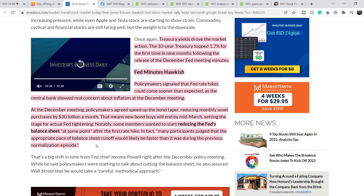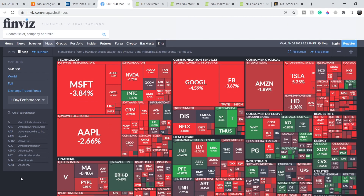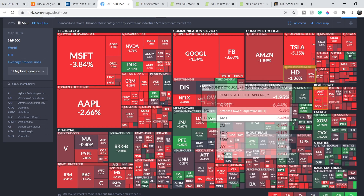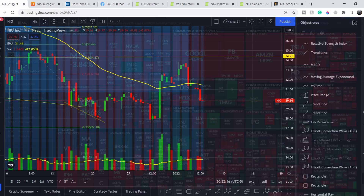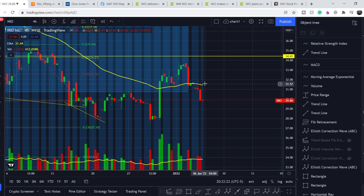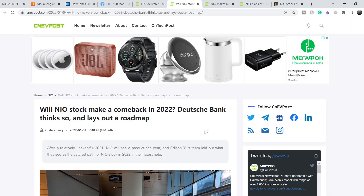This news affected the entire market in a negative manner. If we take a look at the heat map, we have more red across the S&P 500 companies. But all in all, in my opinion, NIO is quite strong at this point because it lost not more than 4% during the latest session. Let me show you the positive news that might affect the NIO price.